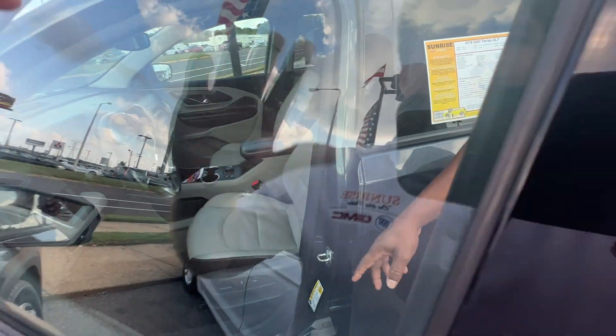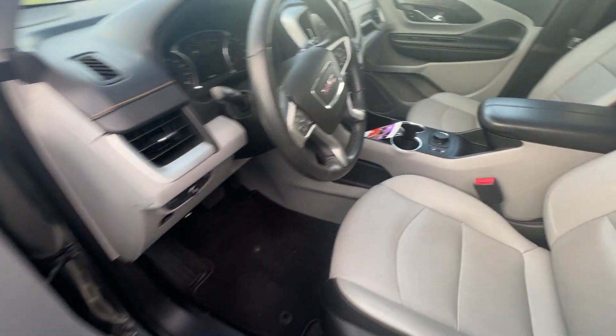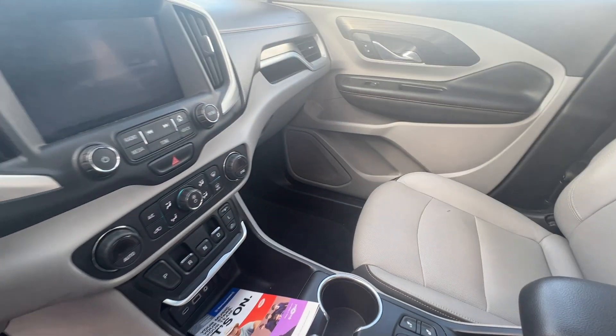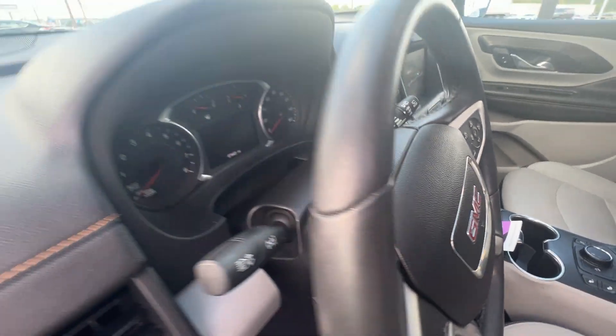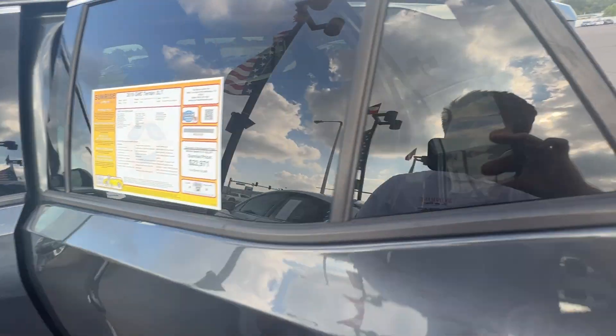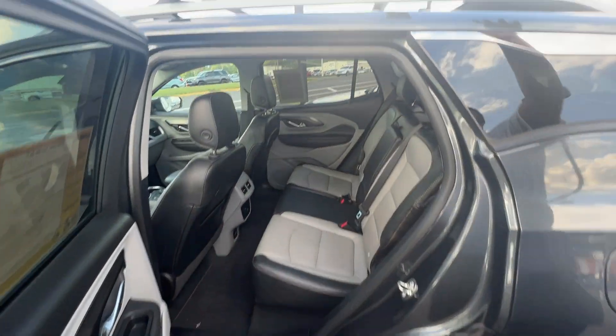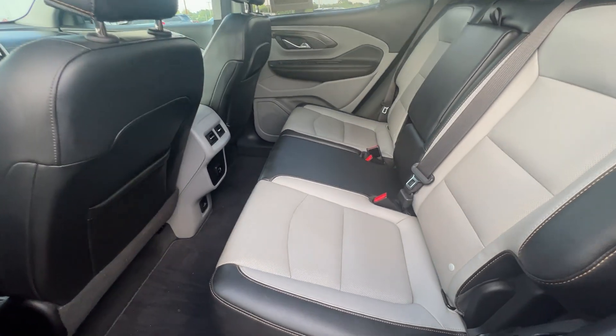Keyless entry. Check out your step right here. Memory seat. Leather. Heated seats. You got the roof rack right here on this vehicle as well. Sunroof on this vehicle. Dual climate control.